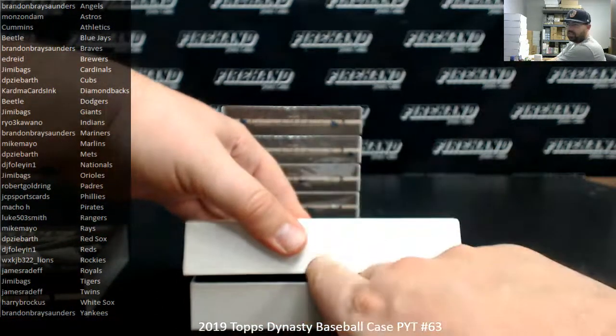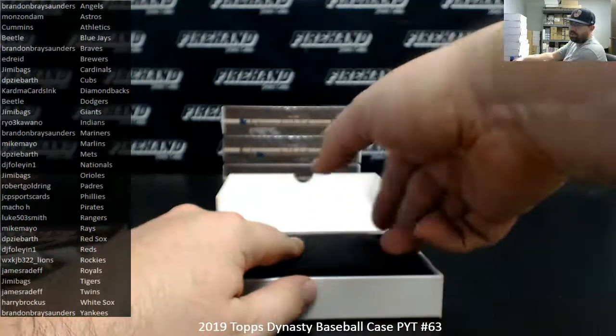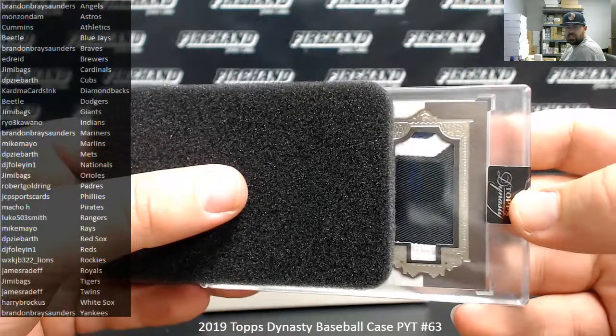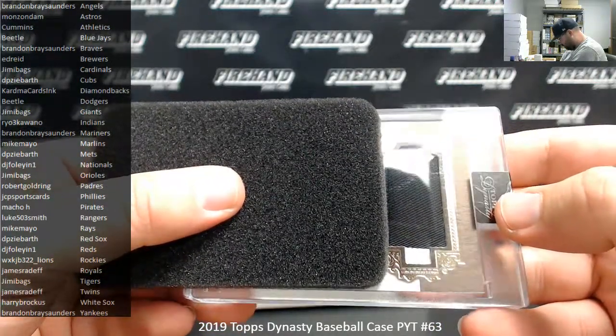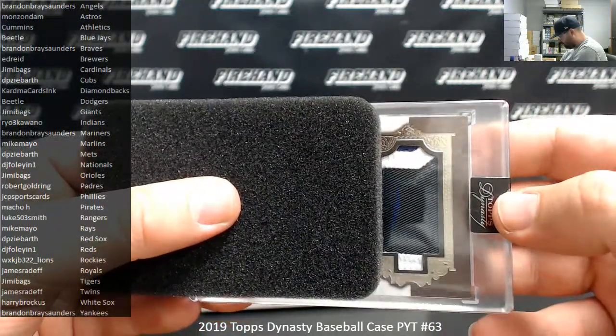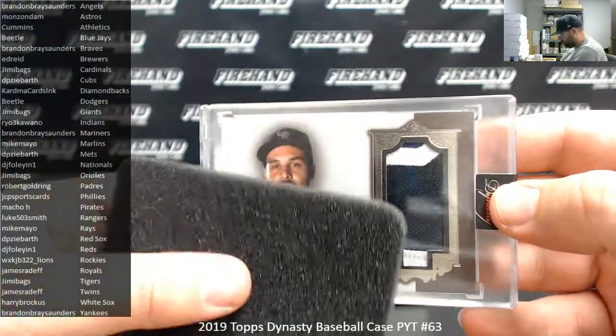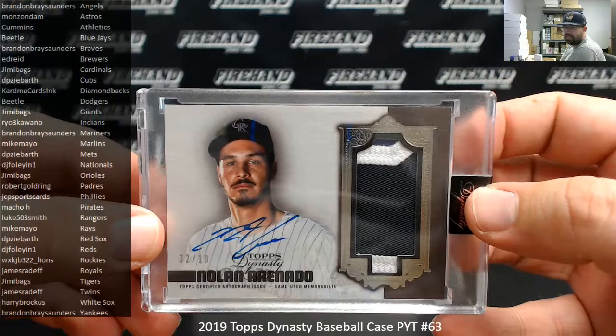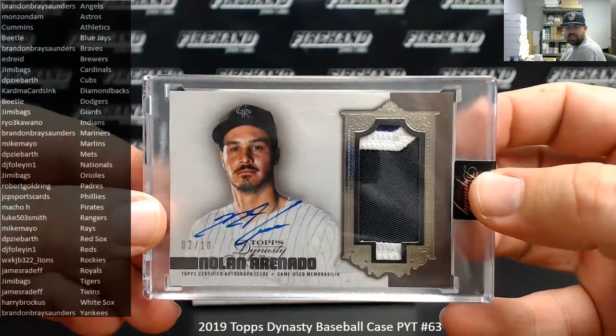Number one. Looks like Rockies — I can see a little swatch of purple there at the top. It is. There's Nolan Arenado, 2 out of 10. Rockies going to WX KJB 322 Lions. Nice hit there, my friend.